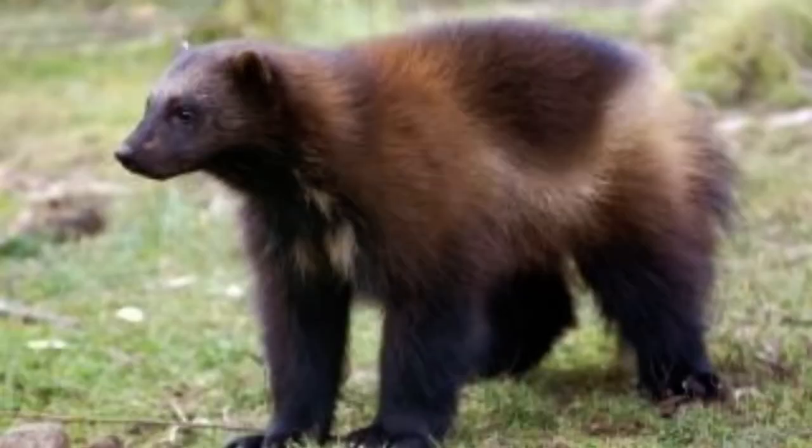Here comes an animal that I want to stay hidden from. This is a wolverine. The wolverine uses its fur coat to keep nice and warm. Like the musk ox, the wolverine has large paws to help it move across the snow, which come in handy when it's trying to catch small animals for food.